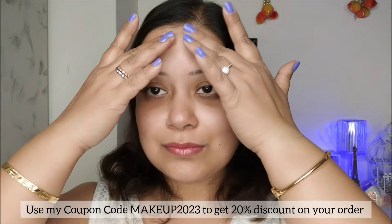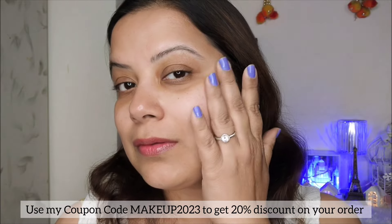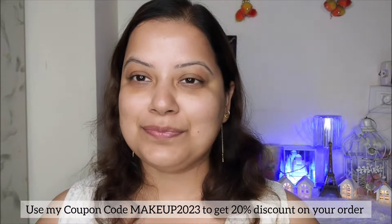As you can see, I am applying just three to five drops of the serum on my entire face and neck and massaging it gently until it completely absorbs. One of the crucial steps in skincare is applying sunscreen.